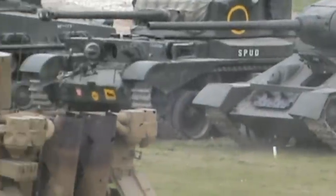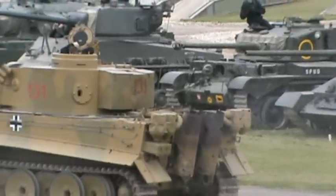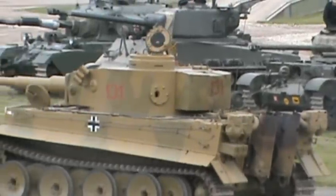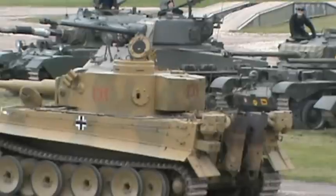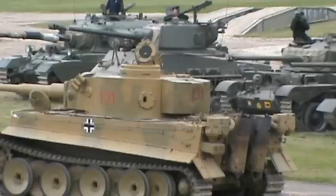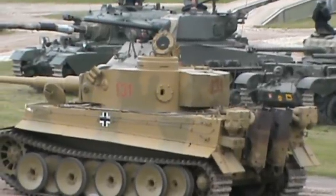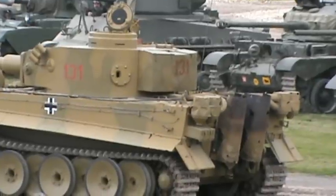Our Tiger, as many of you know, was captured in North Africa, in Tunisia, in early 1943. It was the first complete Tiger captured by the British forces — by all the Allied Western forces — and it was seen by Churchill in Tunis. The King went out there and people looked at it as well, and it was brought back to Britain for evaluation.